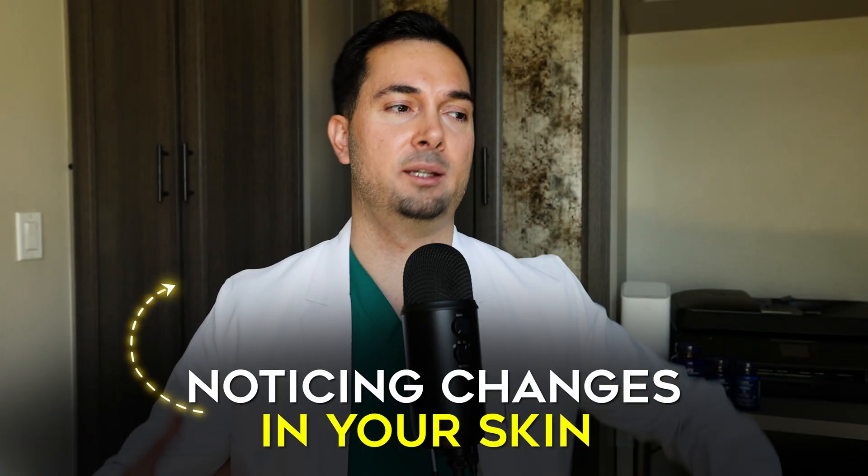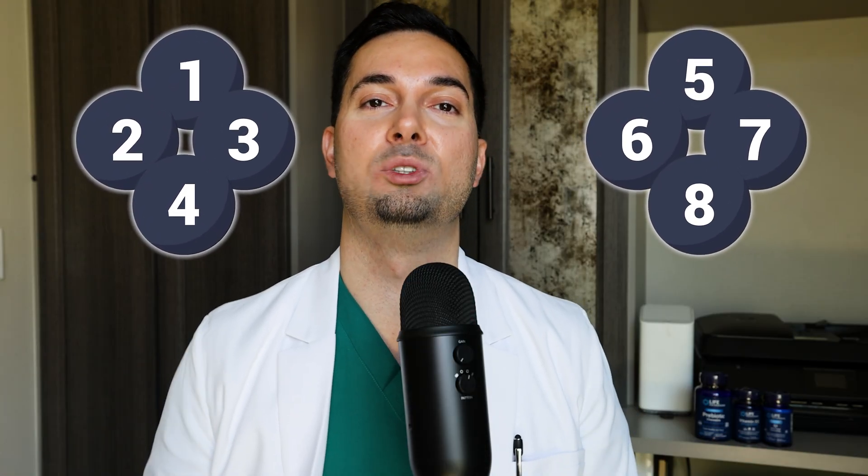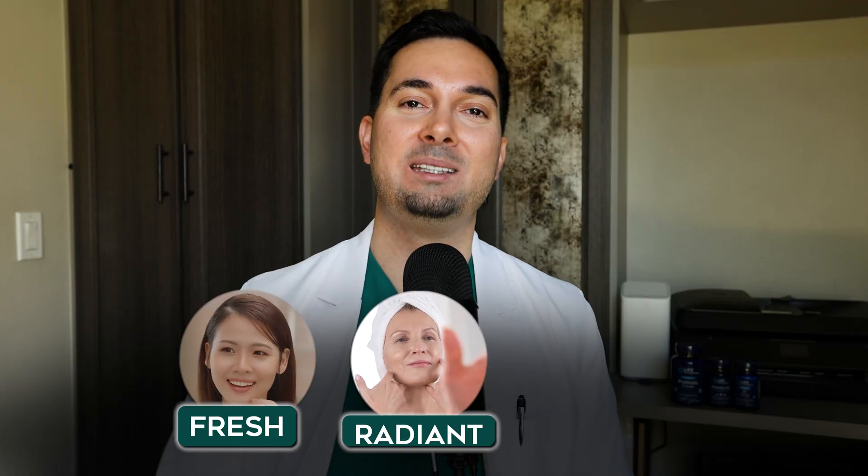If you are noticing changes in your skin like dryness, like fine lines, then in today's video I'm going to share with you eight tips that can help support skin wellness to keep it looking fresh, radiant and youthful. So let's begin.